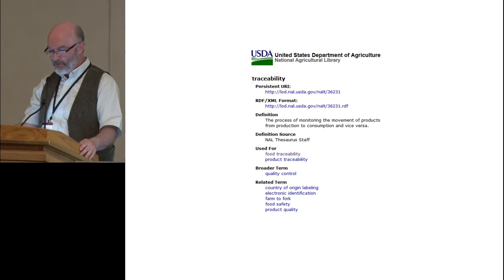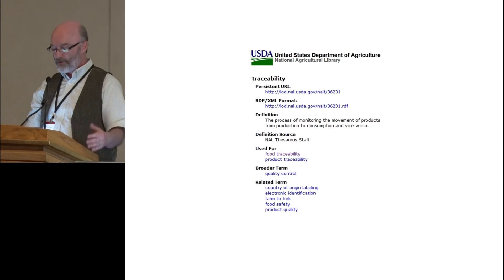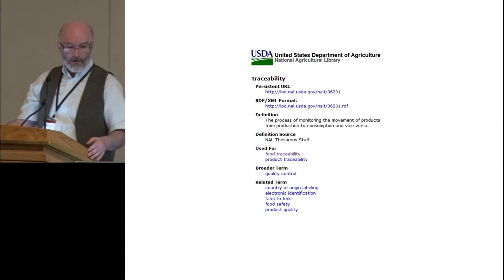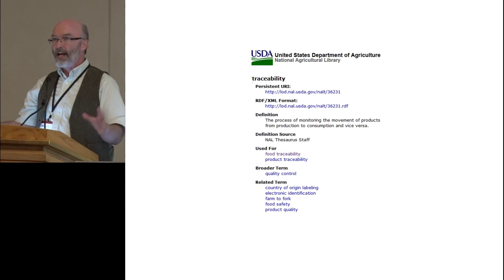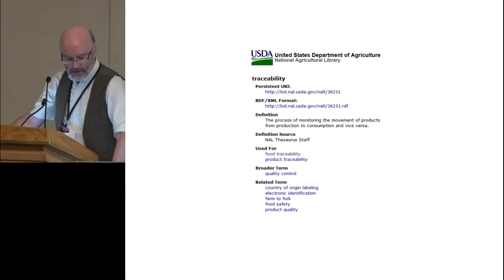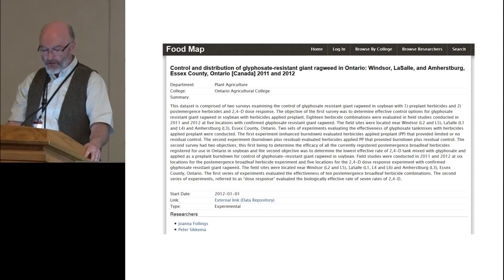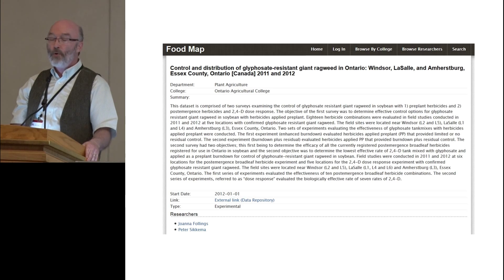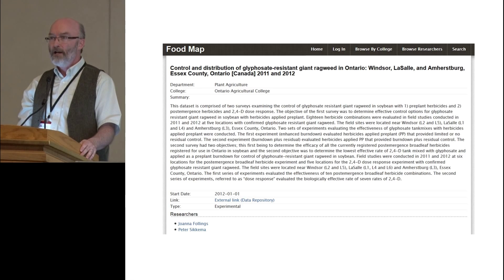There is also the opportunity for individual researchers — if they're the primary investigator — to go in and update their entries if they feel motivated to do so. I wanted to make a little bit of reference to the thesaurus we use behind the scenes. This is the USDA National Agricultural Library Thesaurus, which maps out the entire field of agriculture and agri-food as a discipline. We use these terms and relationships between terms to enhance the searchability and retrievability of entries in the food map, as well as to establish key research themes and priority themes.